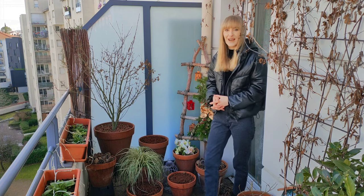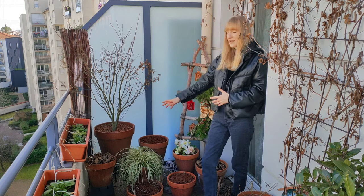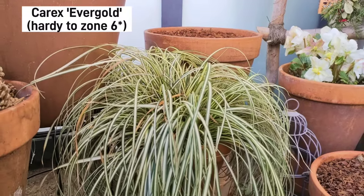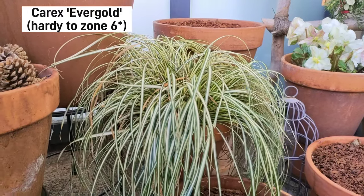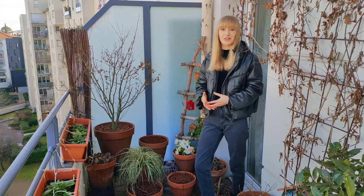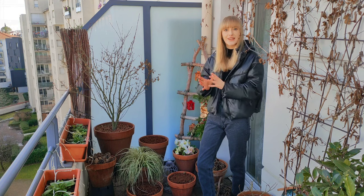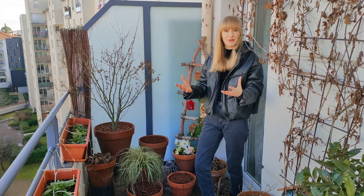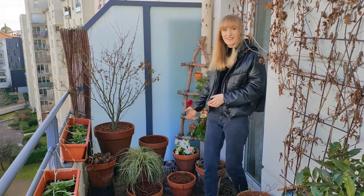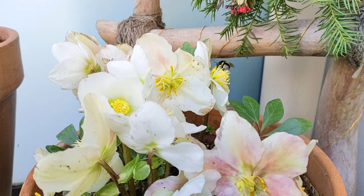In this area here we have two evergreen plants. First, Carex Evergold — a beautiful ornamental grass, hardy down to zone 5. It grows really rapidly, adds a lot of movement, adds a pop of color during winter, and looks even better in summer when you incorporate it in your container garden display mixed with some flowers.